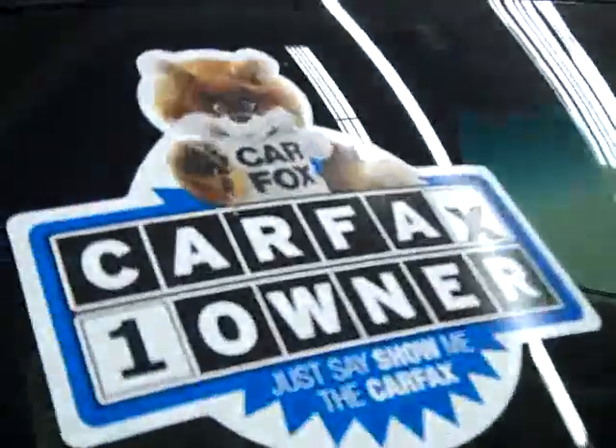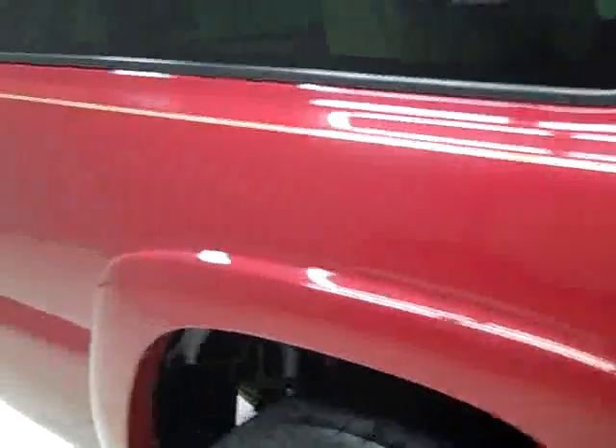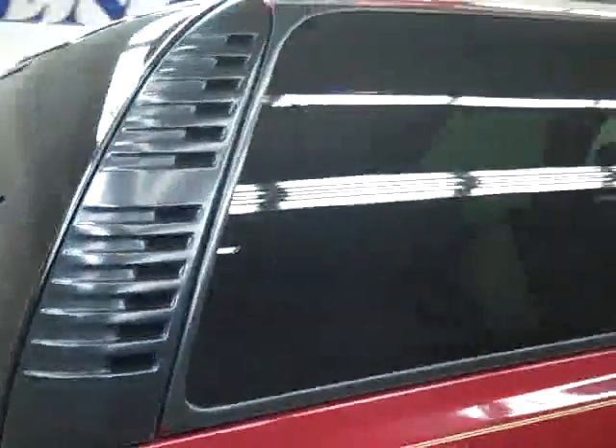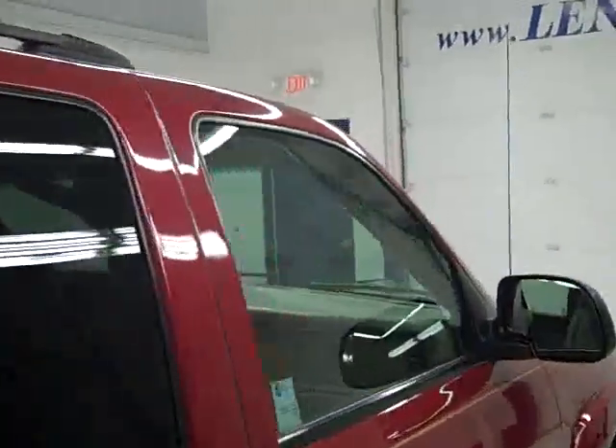This vehicle is a one owner with a clean Carfax. Down this side you can see just how clean, shiny and reflective the paint is. Not seeing any dents or dings and no major scratches anywhere on the vehicle. We make these videos because we want to show you exactly what kind of condition the vehicle is in before you make your trip here, so there's no surprises when you get here.